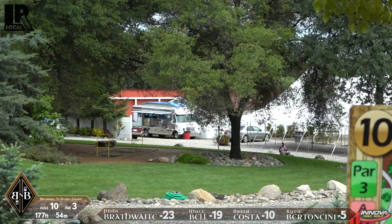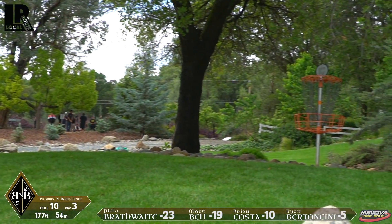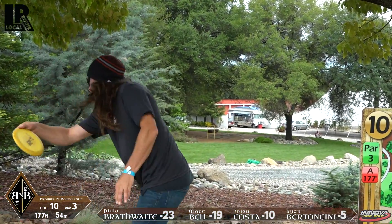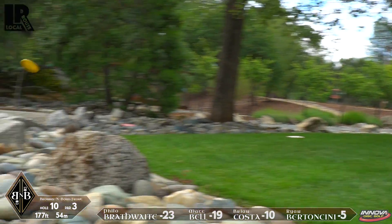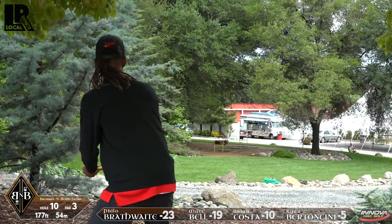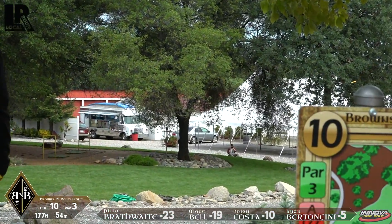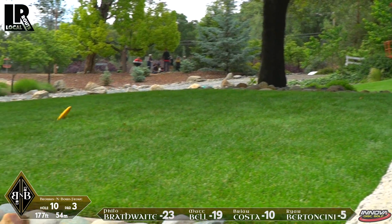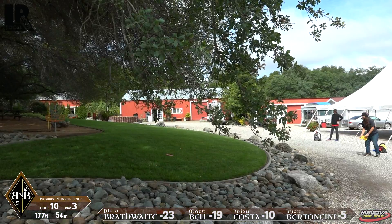This is a course where there's some finer points of gravel, rocks, road — a lot of different materials — and what's OB and what's not. It looked like Ryan was in bounds but might still have a putt left. Brian kicks a little long, and that gravel is OB there, so he's going to be looking hopefully for a par at best. Philo from a standstill puts a nice little hyzer approach in and is nice and close on the grass after skipping off those rocks. Nicely done.